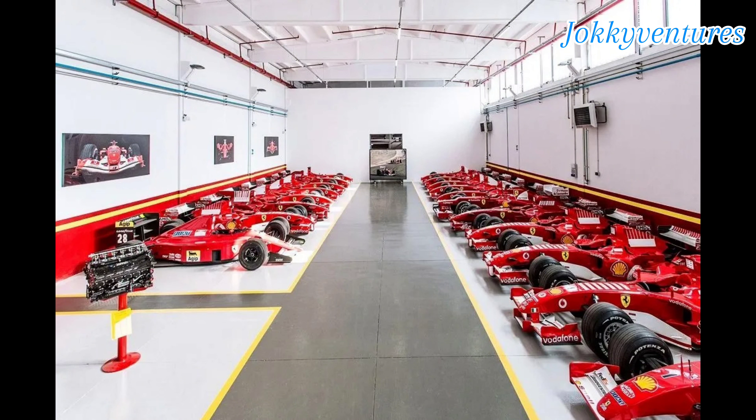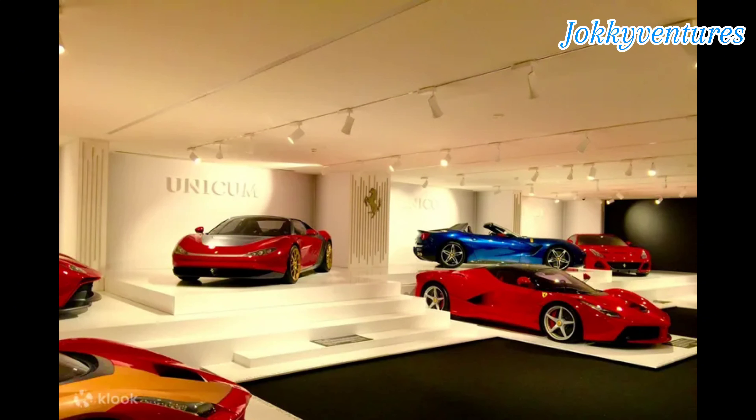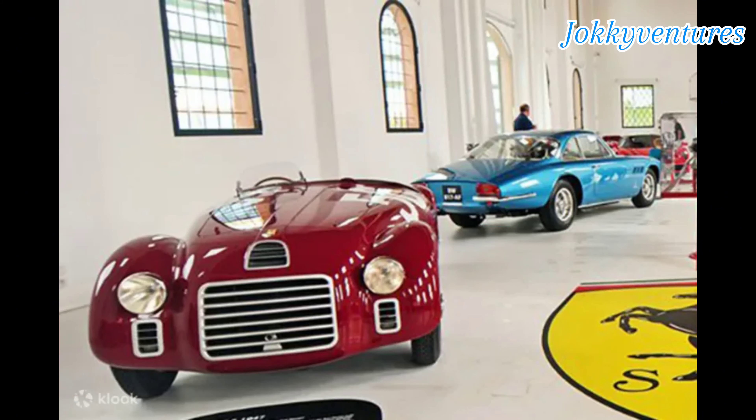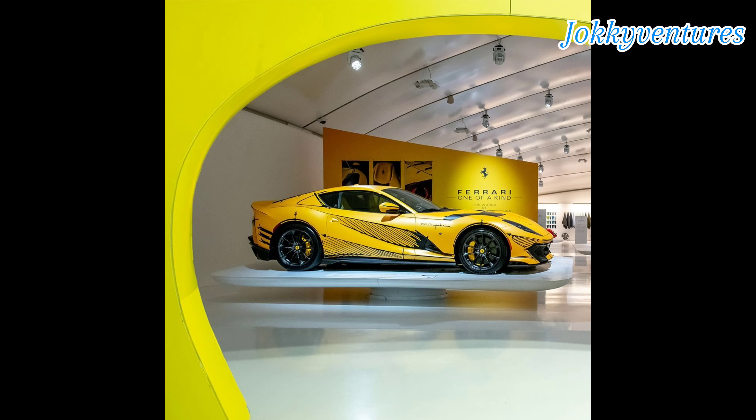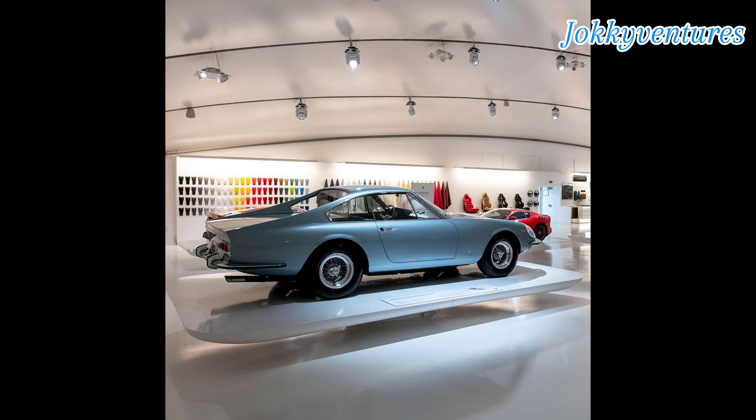It is located just 300 meters — 980 feet — from the Ferrari factory in Ferrari's hometown of Maranello, near Modena, Italy. The museum first opened in February 1990, with a new wing being added in October 2004. Ferrari itself has run the museum since 1995.